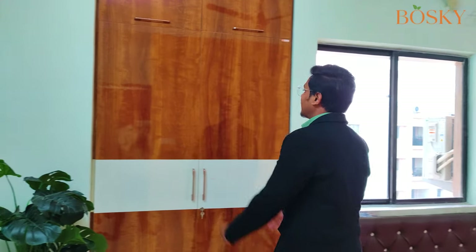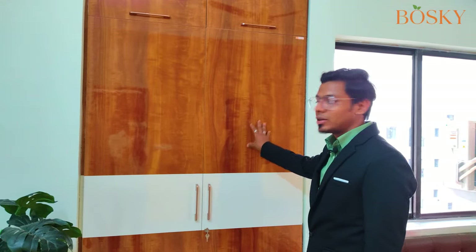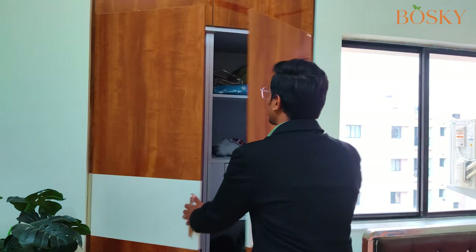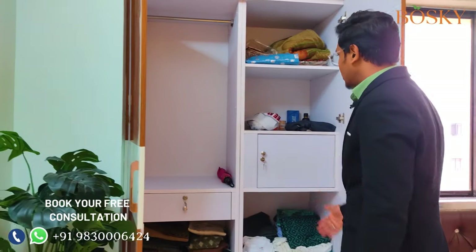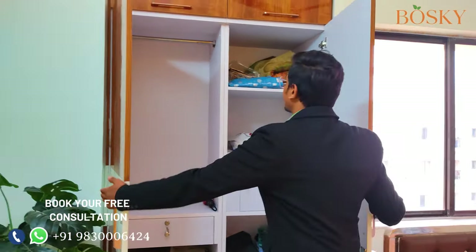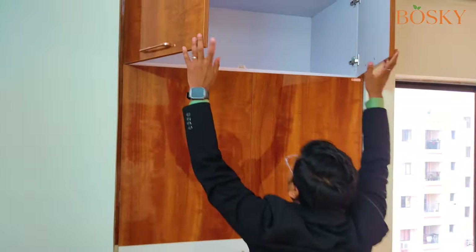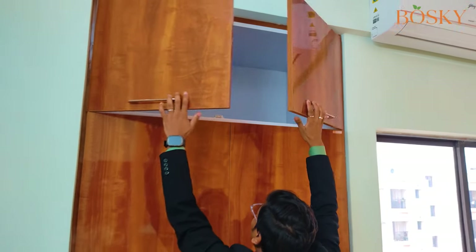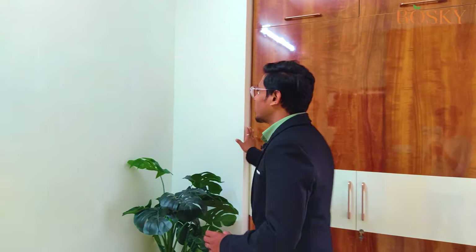This is the guest room. We have completed an alcove wardrobe with a colour combination of wooden textures and a mixture laminate with ivory. Inside we have placed a hanger, a drawer, a locker, dedicated shelves for clothes, and a loft for luggages. With the contrast of this wooden laminate, we have come up with an off-white colour for the entire room, and to highlight one particular wall we have used a yellow texture which gives a beautiful output.